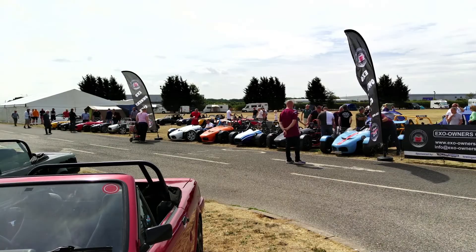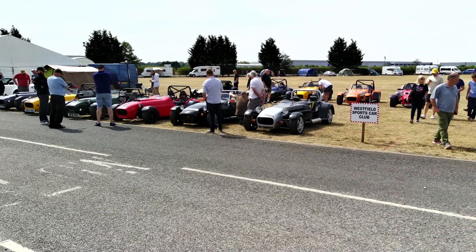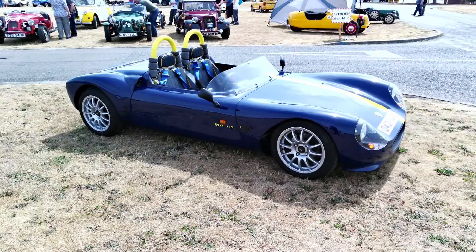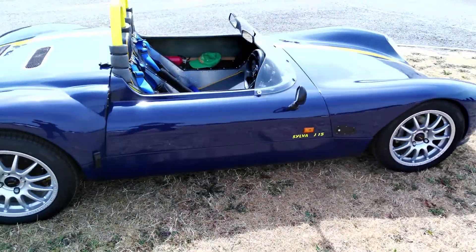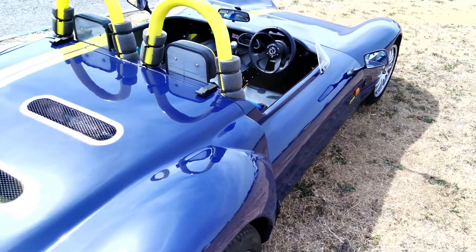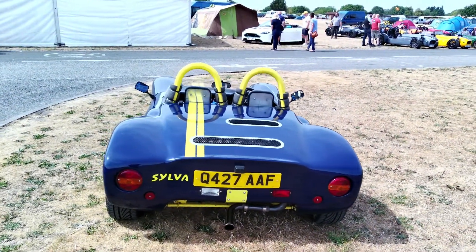A nice collection of Mevs. Surprisingly small, displayed by the Westfield Owners Club — but those are the times I guess. A solitary J-15 represented Sylva, and isn't it lovely — it looks fantastic, and a real credit to Jeremy Phillips. The man is also very, very good at styling a car.